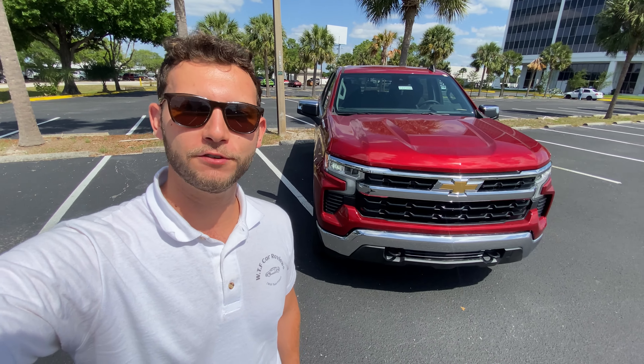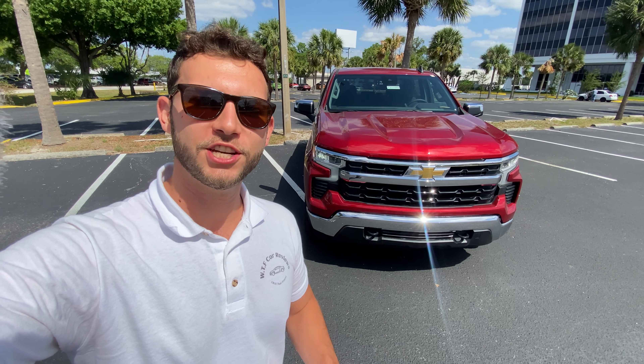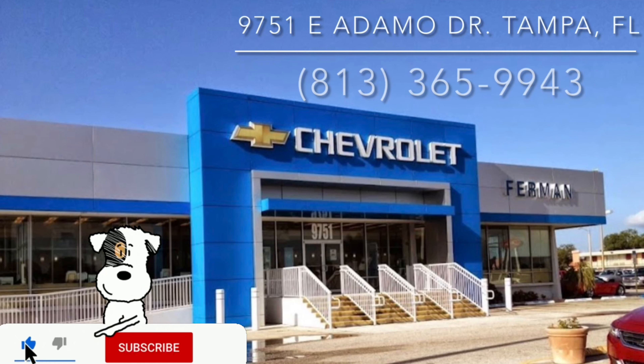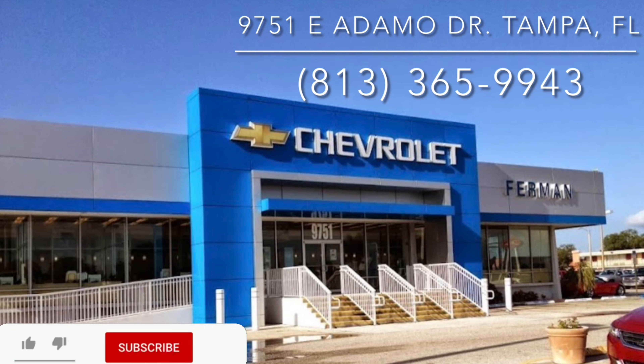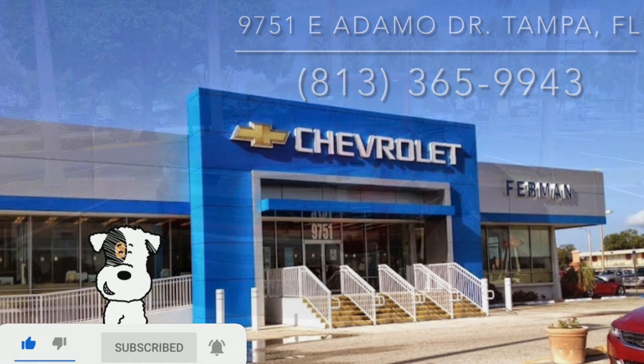Hey guys, Will here with WTF Car Reviews and today we're going to be reviewing this all new updated 2022 Chevy Silverado LT. Huge thanks to Raul and the rest of the management and staff here at Furman Chevy in Brandon, Florida for making this review possible. These guys have an impressive dealership — I'll leave a link to their inventory below. If you're looking for a new car or truck in the Tampa area, I would definitely recommend checking these guys out and ask for Raul.